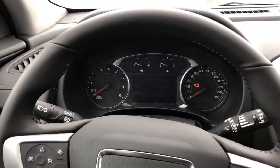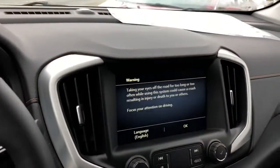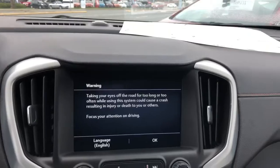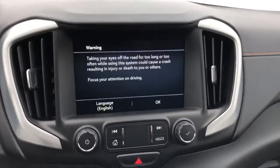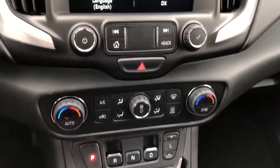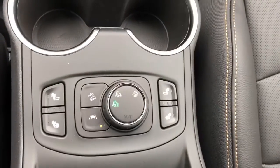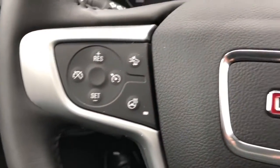Push-button start. Nice beautiful color display there with a backup camera of course. Dual zone climate control, and there's your heated seat and all-wheel drive controls down there, as well as the heated steering wheel.